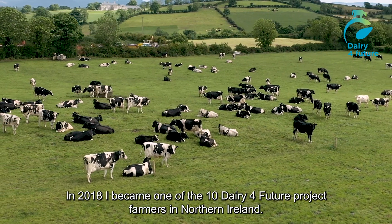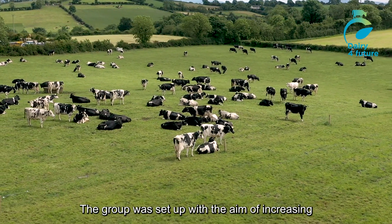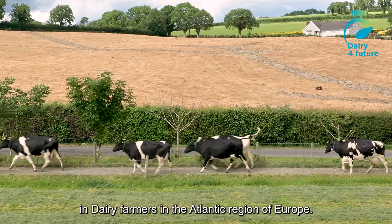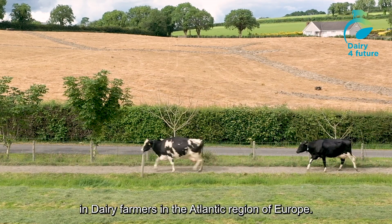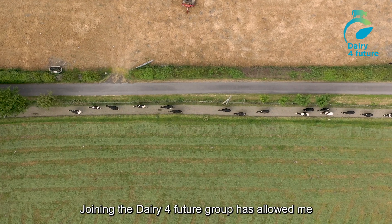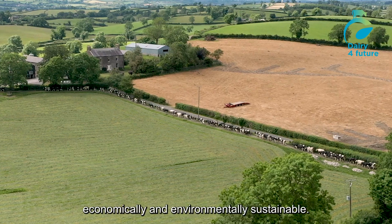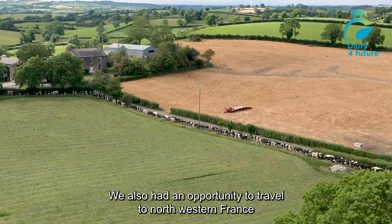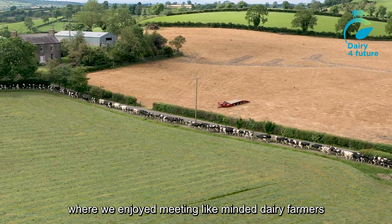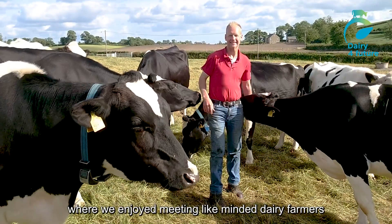In 2018, I became one of the 10 Dairy for Future project farmers in Northern Ireland. The group was set up with the aim of increasing resilience, sustainability, and competitiveness in dairy farmers in the Atlantic region of Europe. Joining the Dairy for Future group has allowed me to meet with like-minded and progressive dairy farmers who wish to develop their business in making them both economically and environmentally sustainable. We also had the opportunity to travel to North Western France, where we met dairy farmers with systems not dissimilar to my own — high genetic merit cows on a grass-based system — and many of those dairy farmers had their cows at grass for a reasonable part of the grazing season.